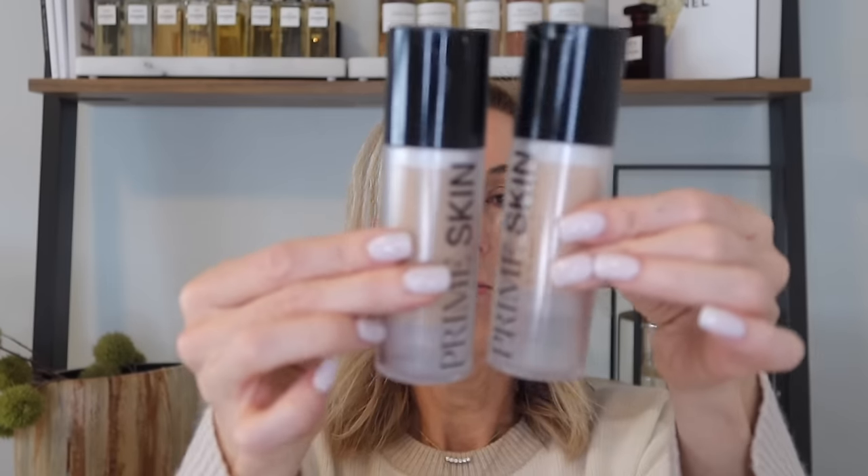Two totally works on its own — if you're my skin twin, that is what I'm wearing today, shade two. Oftentimes I will do a pump and a half pump of three to kind of make it the perfect shade.